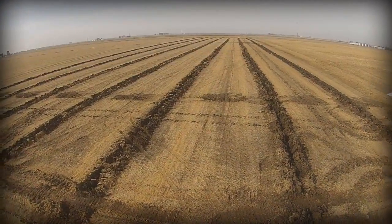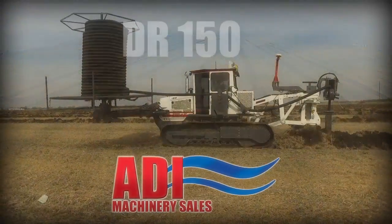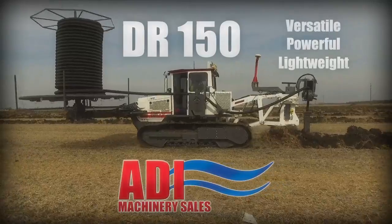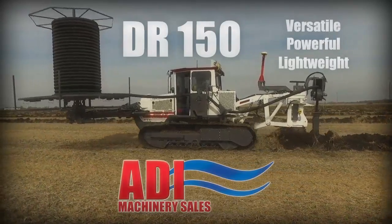The farm drainage industry has a new and innovative addition from ADI Machinery Sales. The ADI DR150 Drainage Plow is a versatile, powerful, and surprisingly lightweight addition to their already industry-leading equipment lineup.